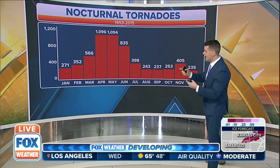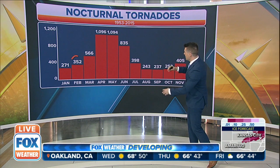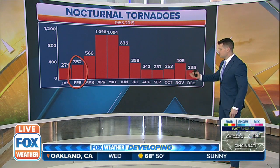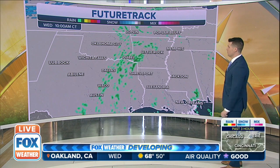They might be relatively weak. And when we look at nocturnal tornadoes — those tornadoes that happen at night in the month of February — between 1953 and 2015, that's our sample time, we've seen about 352. Is it a lot? Relatively speaking, no, but it does happen and so we need to watch that.